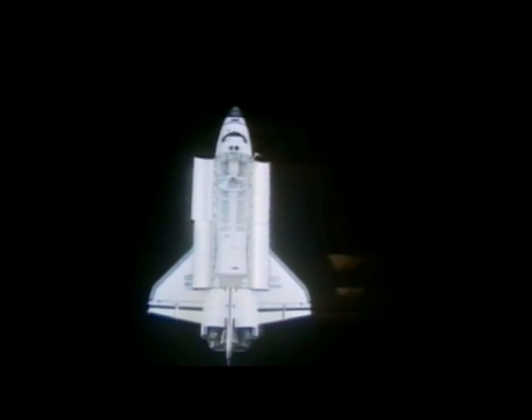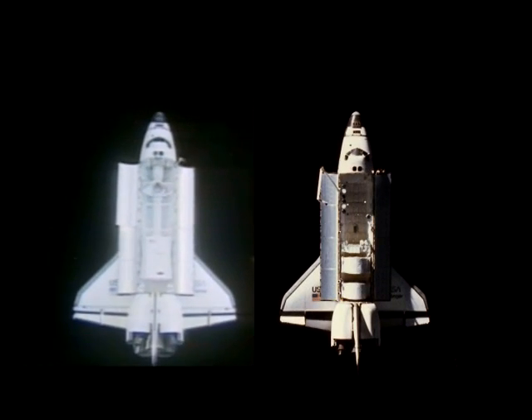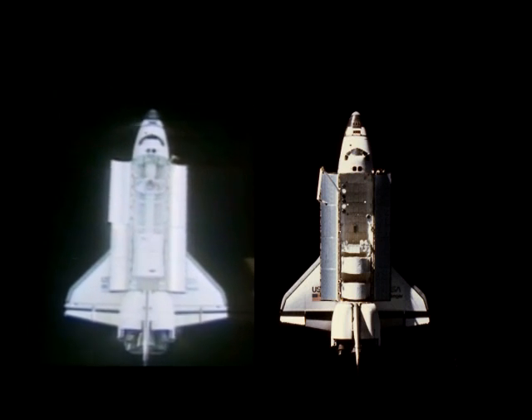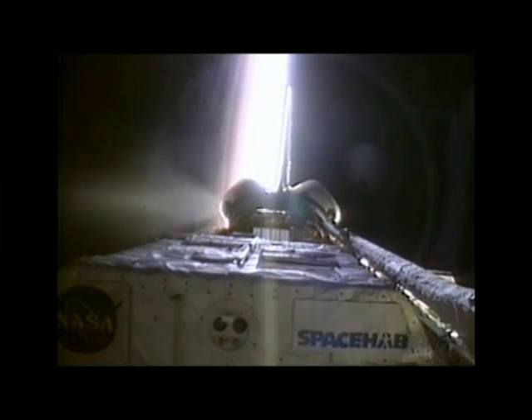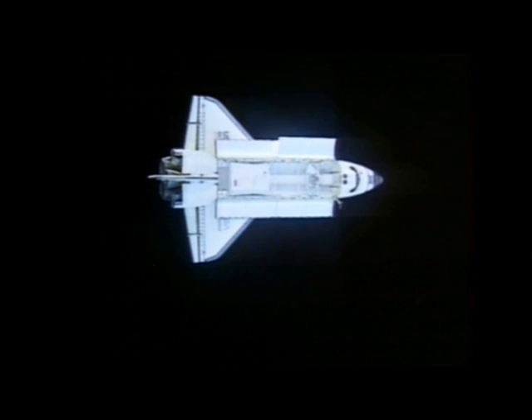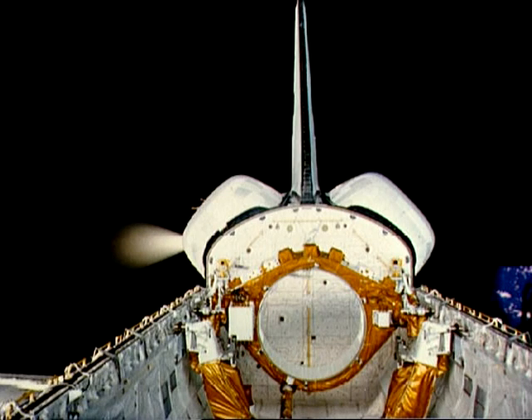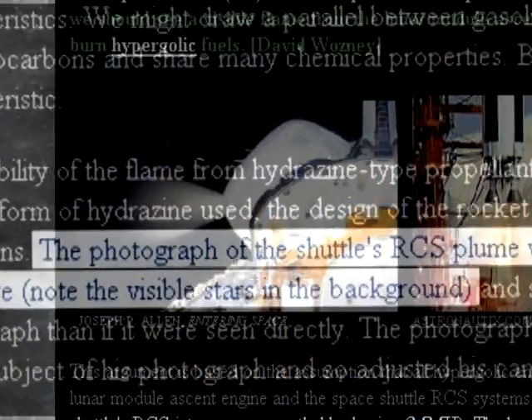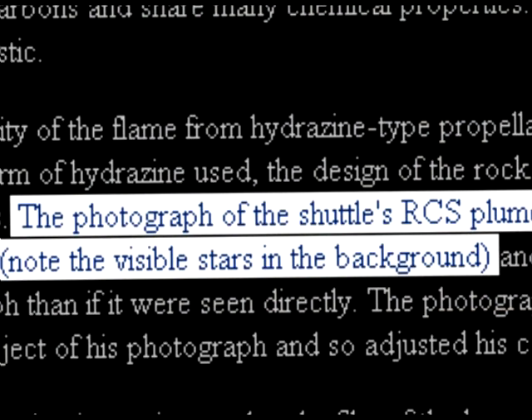Notice how the plumes can be easily seen and the shuttle is still correctly exposed. Even the words 'space hub' can clearly be read. If this image was captured using a long exposure it would have looked like this. Evidently it didn't take a long exposure to capture these engine firings, and therefore it did not take a long exposure to photograph these faint but visible stars in the background.